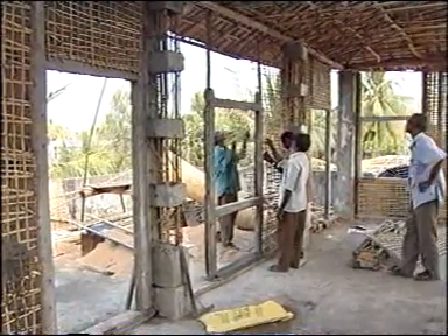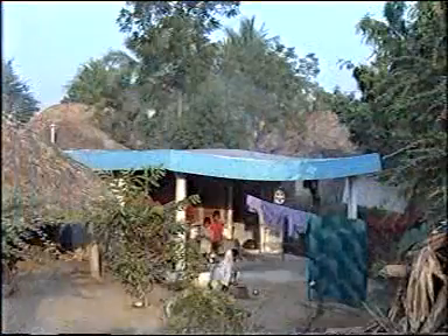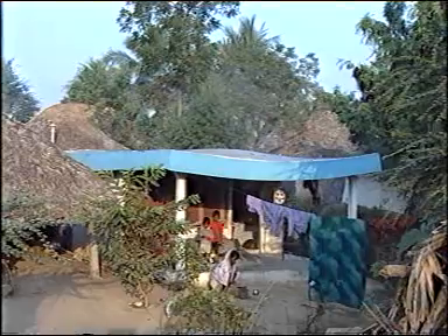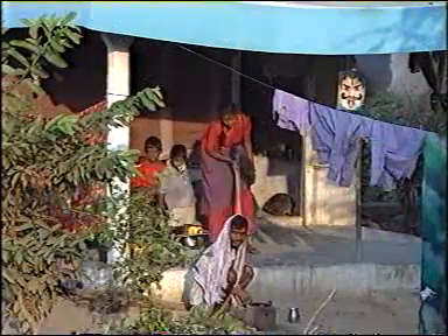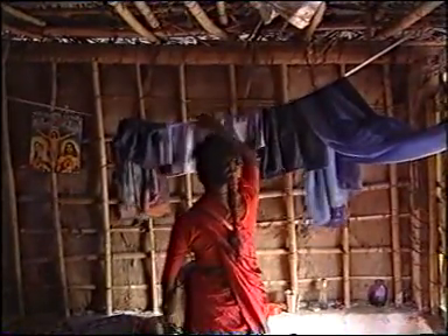The going was not easy. Experimentation took a long time due to lack of funding, but with the help of friends and family, he managed to come this far. One of the first versions of the wall was a simple bamboo structure plastered on the outer side with concrete, while the inside was left exposed.